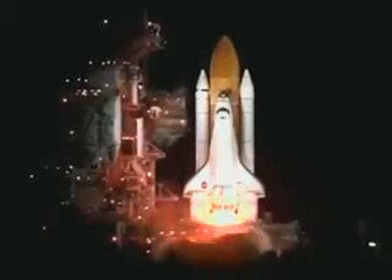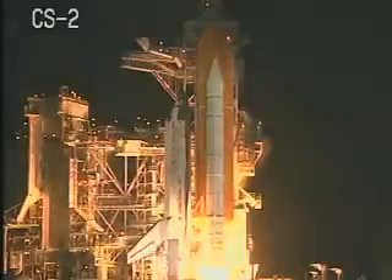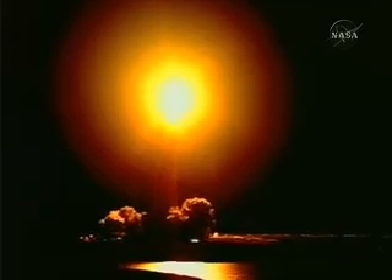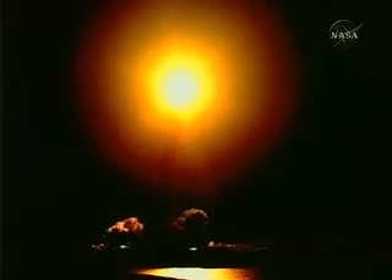Three, two, one. Have a nice flight. Ignition and liftoff of the Space Shuttle Discovery, lighting up the nighttime sky as we continue building the International Space Station.